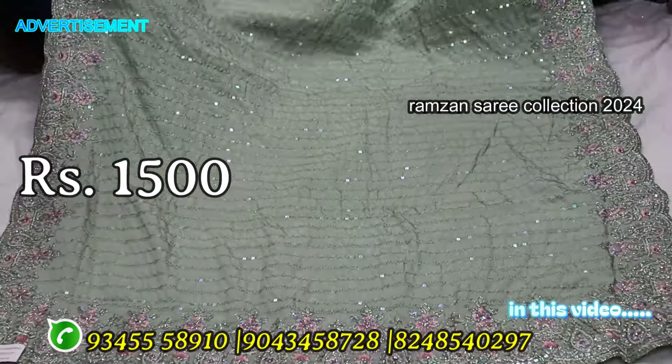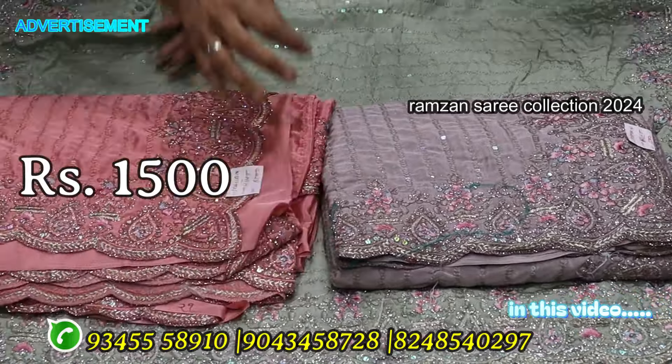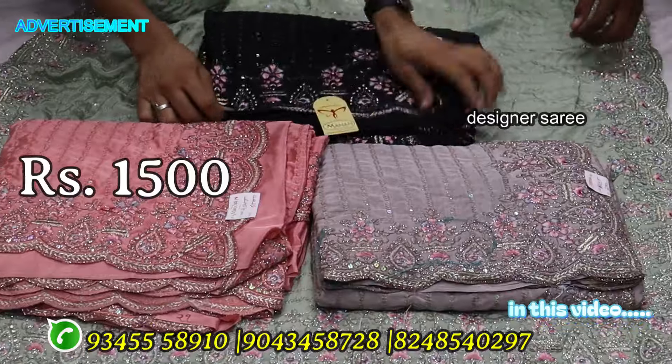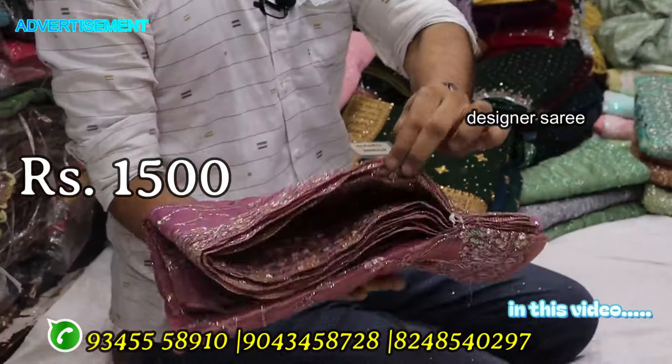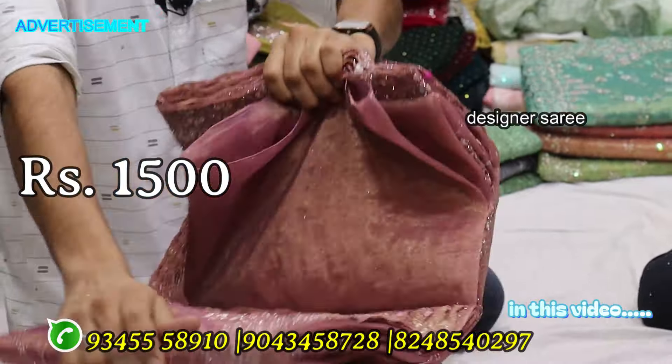This is a heavy grand sharis, 100% guaranteed. It has a pink color, pure black. Only 1,500 flat, 7 days. This is a new collection of sharis — new arrival sharis on the Alexi Alum channel.